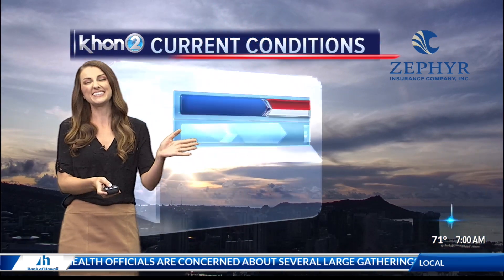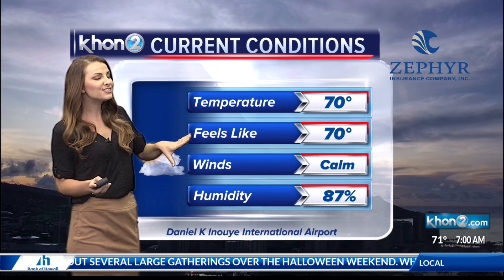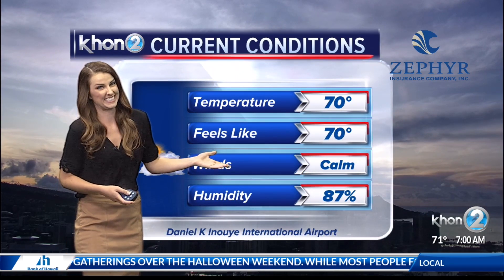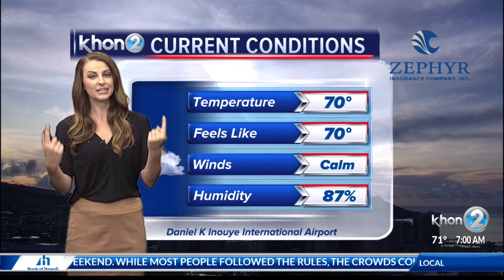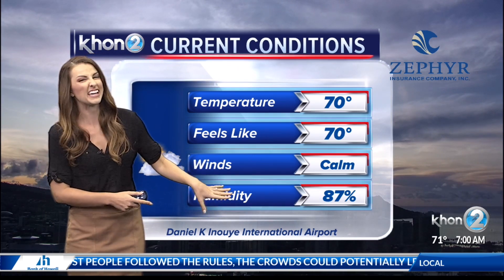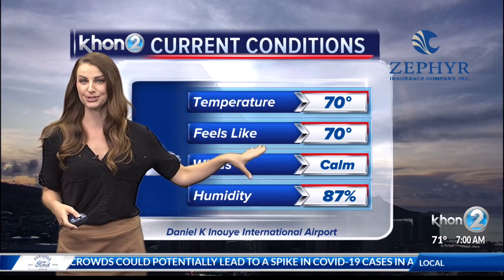Good news also — not only are we seeing lots of sunshine, but we're also going to be seeing trade winds. Trades are gradually strengthening, though that's not the case right now. Calm winds just clocked in, so when winds are down, humidity levels are up — at 87 percent. Luckily, it's not feeling too bad because the temperatures are nice and cool.